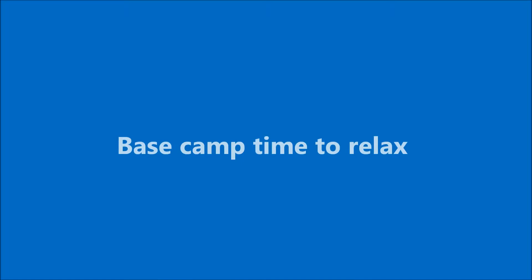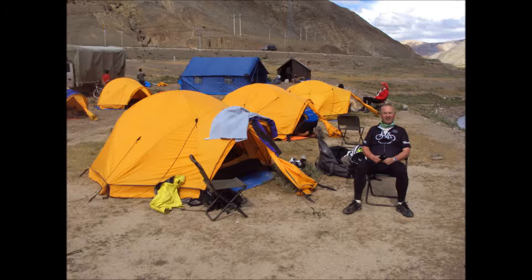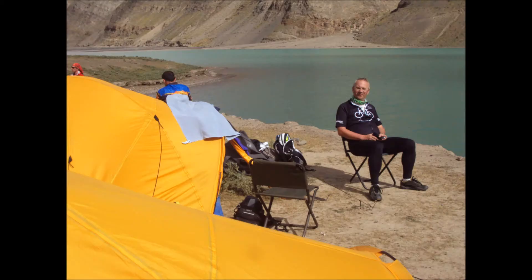Base camp. It's now time to relax — our tents have been all pitched for us. Time to sit out there with a nice cup of tea and relax by the lake that we're next to, and take in a nice relaxing day of riding through the Himalayas.